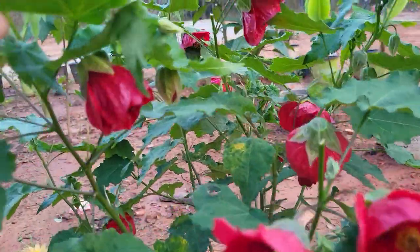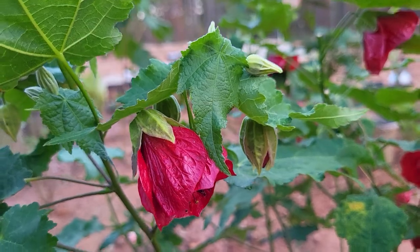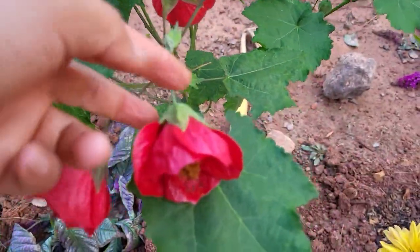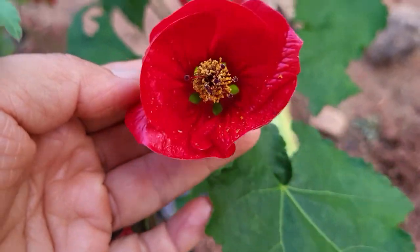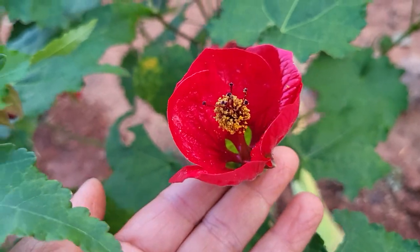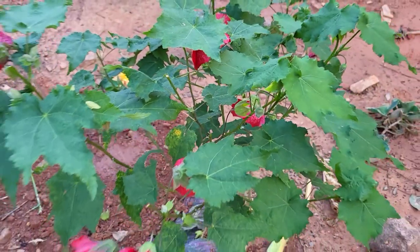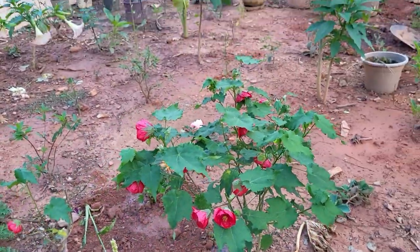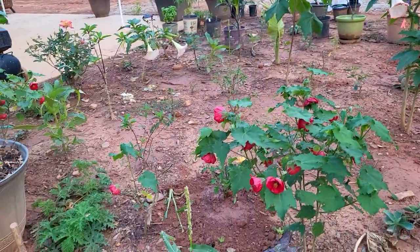But isn't it beautiful? More new ones are coming out. And this red, you guys, is beautiful — like lipstick red. That color is just breathtaking. All right, so this is my Abutilon. I hope you guys are having a great day. Thank you so much for watching, everybody. Take care and I'll see you in the next video. Goodbye.